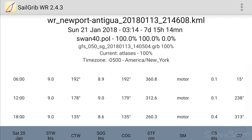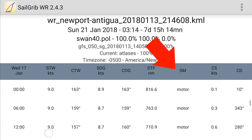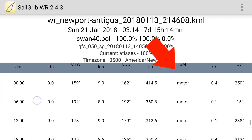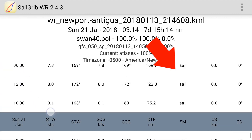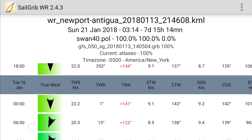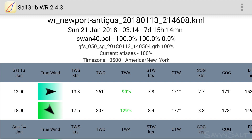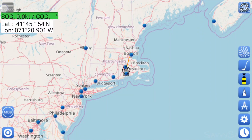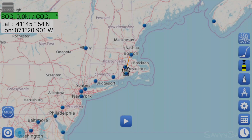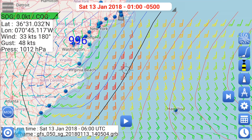Now let's look at how much time we're going to spend motoring — we don't want a routing that's going to run us out of diesel. The boat carries enough diesel to motor for three days straight. This routing has two days of motoring, and the motoring doesn't start until we're at the halfway point. We can definitely work within this routing's fuel consumption plan. I'm satisfied with the Swan 40 routing where we motor when the boat speed drops below 6 knots. I'd leave port chasing that 7-day, 15-hour passage time, but not very optimistic about actually catching it.